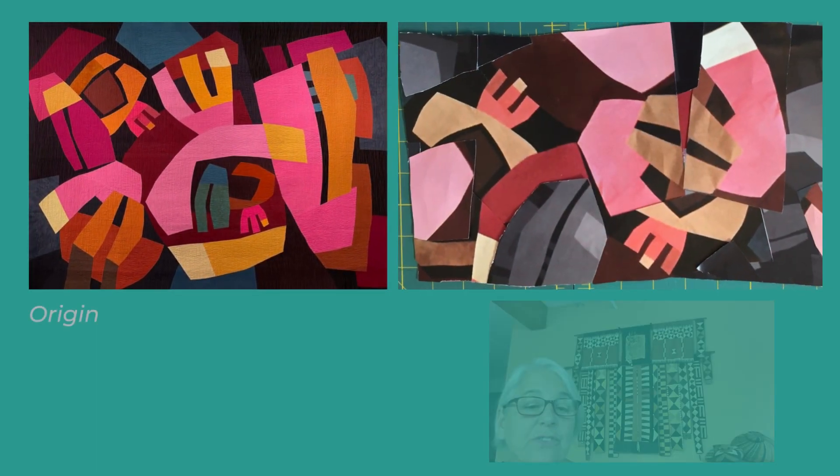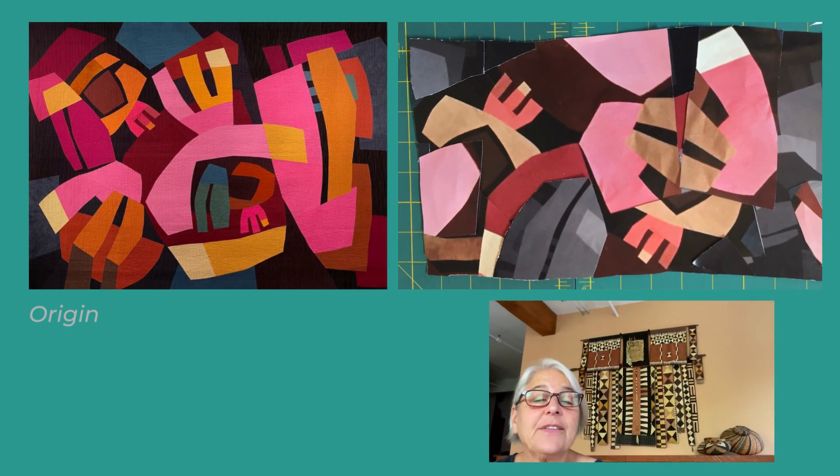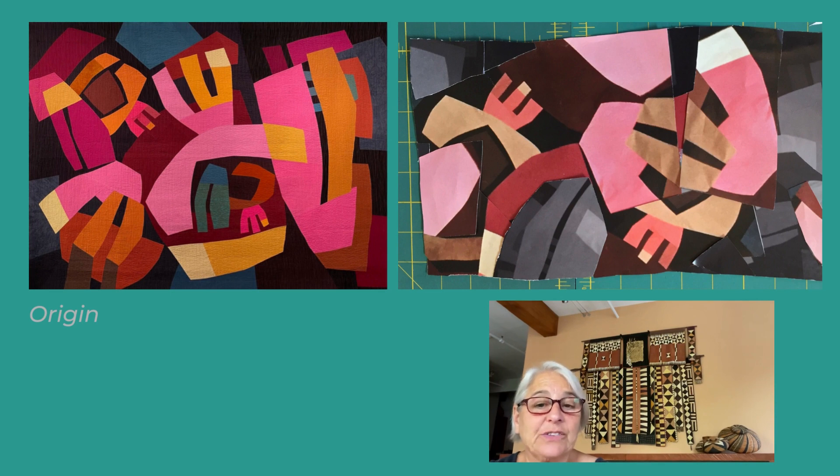Those black and white studies became the basis for the quilt Origin, the initial quilt in the Manus series. To create the design for Relic, I made a collage using multiple photocopies of that first quilt, Origin.